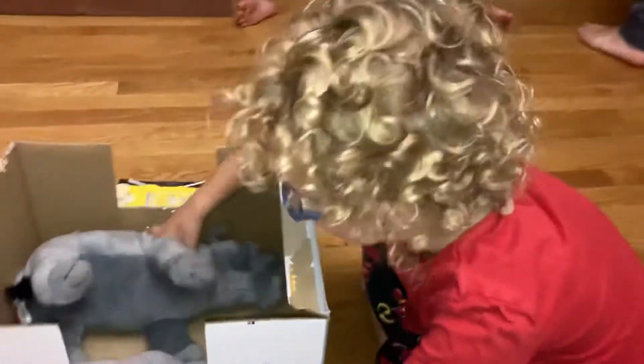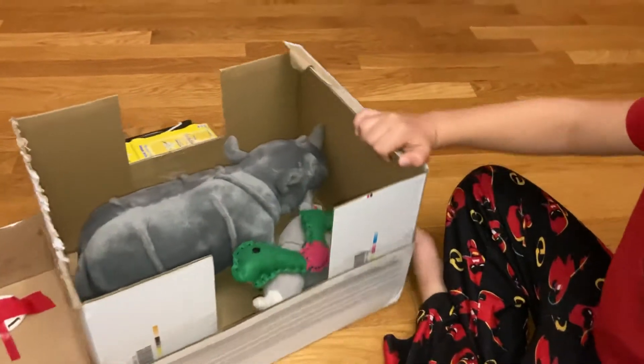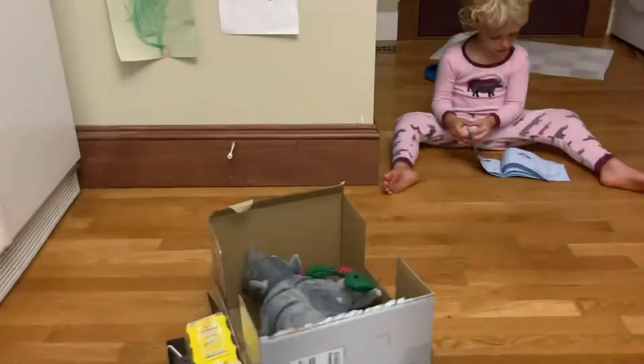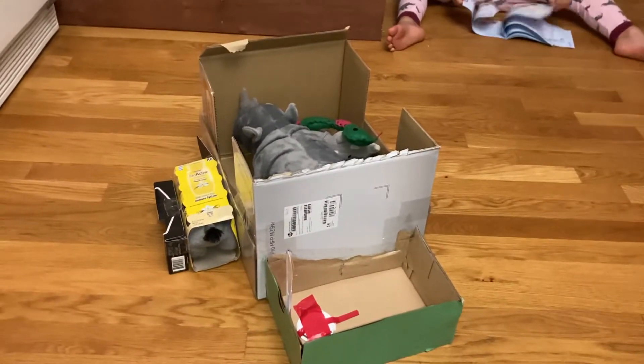And this is a daddy with the pet and the brother. Where's mommy? I will add mom. She looks great, Jacob.